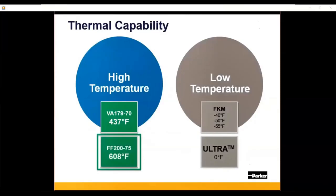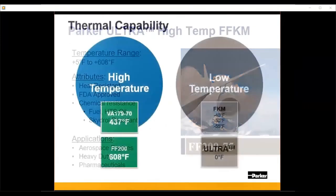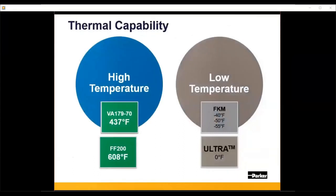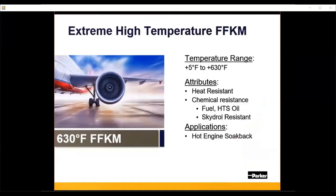That covers high-temp FKMs. In terms of FFKMs, FF200 is our benchmark 600°F FFKM material. It's been widely used in the aerospace industry for engine applications, is FDA approved, and has seen use in heavy-duty engines and pharmaceuticals. What we've seen in the marketplace is that these temperature demands are going higher — 630°F or even higher has become the new standard. Parker now has an extreme high-temperature FFKM material that can seal continuously up to about 630°F, with many of the same chemical resistances as FF200, suited for hot engines and heavy-duty applications.